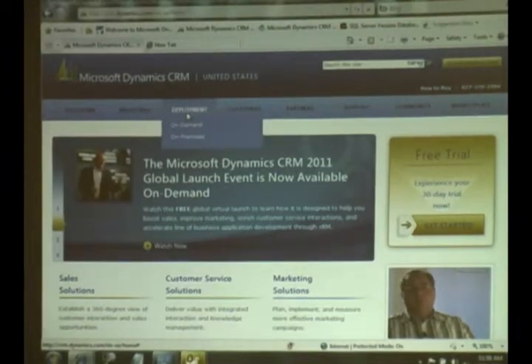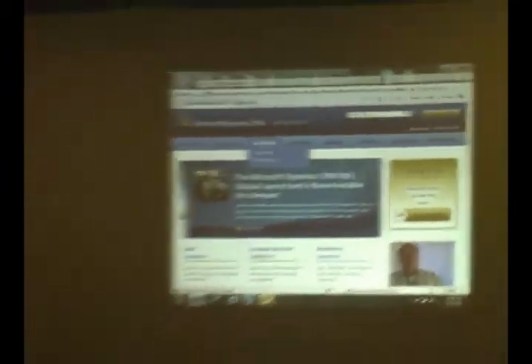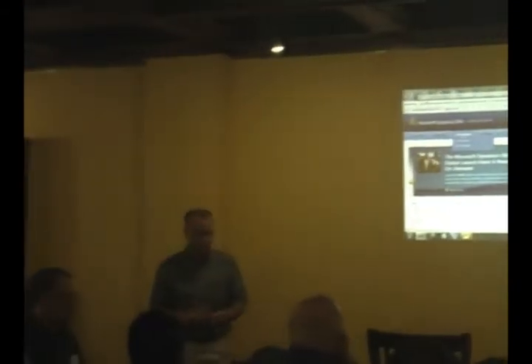CRM comes in a couple of different flavors. The one we're going to be talking about today is online, hosted by Microsoft. The cloud is really nothing more than computers somewhere else. We have the ability to have our CRM data hosted on the cloud, which means it's available anywhere, at any time, as long as you have some computing device — and yes, your mobile devices will work with this, although it'll be a little awkward because of the small screen. We can also bring Dynamics CRM on site.